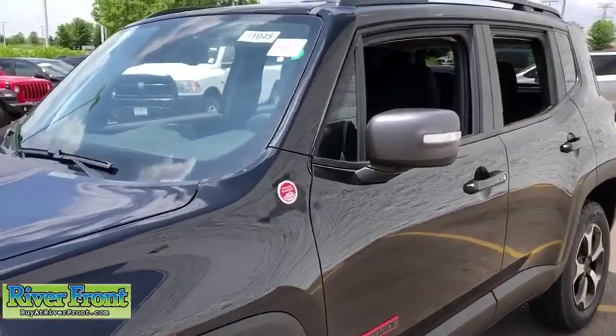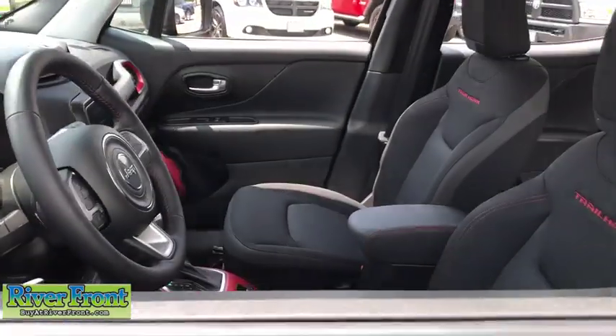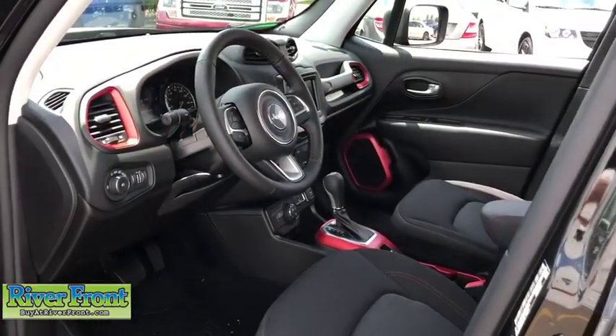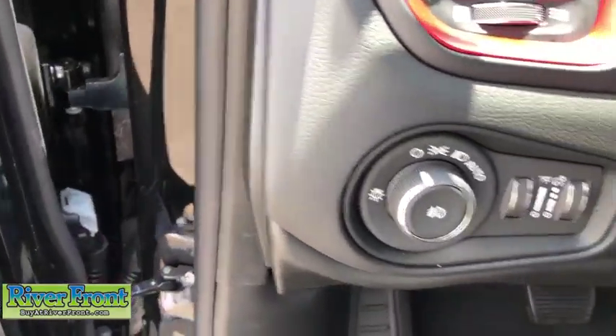Here are some of this vehicle's great options: cruise control, fog lamps, trip computer, remote power door locks, power windows, compass, cargo area light, daytime running lights, center console, tachometer, and auxiliary power outlet.